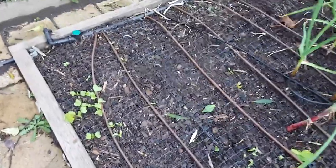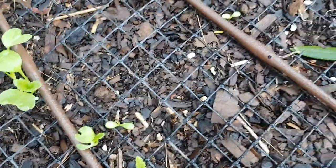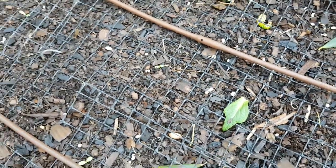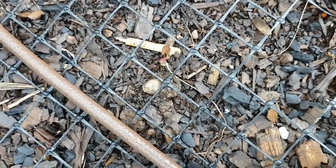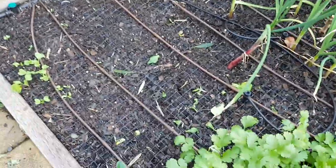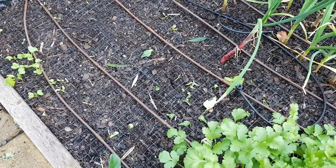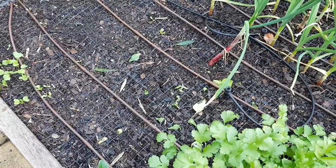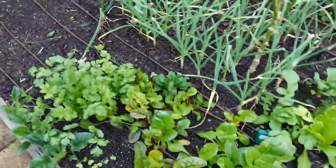Over here I've planted some salanova lettuces which have just started to pop up. I think I've put in 20, so it will be interesting to see how they go — some were red as we can see here and the others green. Beside them I was going to plant a tomato that I managed to overwinter. It looks like it will have survived, so we'll chuck it in and see how quickly it produces.